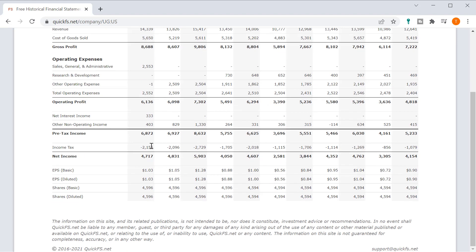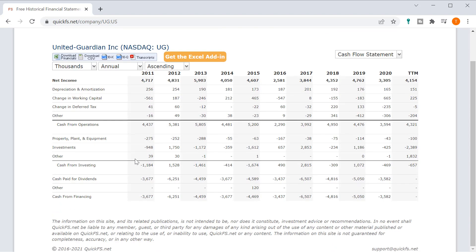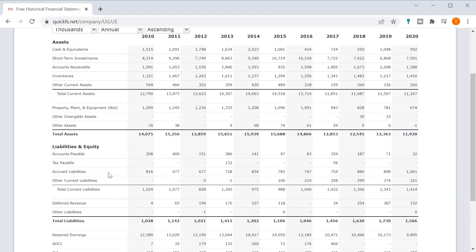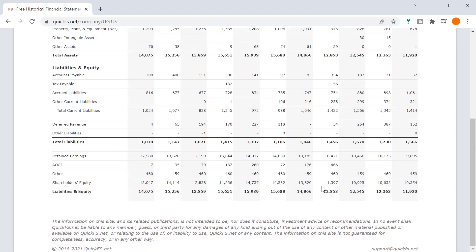The share count has stayed the same over the last 10 years — that's a really good sign. They're spending their cash on dividends, which looks like maybe a variable dividend based on their cash flow for the year — I can get behind that. Looking at the balance sheet, they have no long-term debt, which is a good setup. The PP&E has actually declined over time, meaning they're spending less capital on maintaining this business.